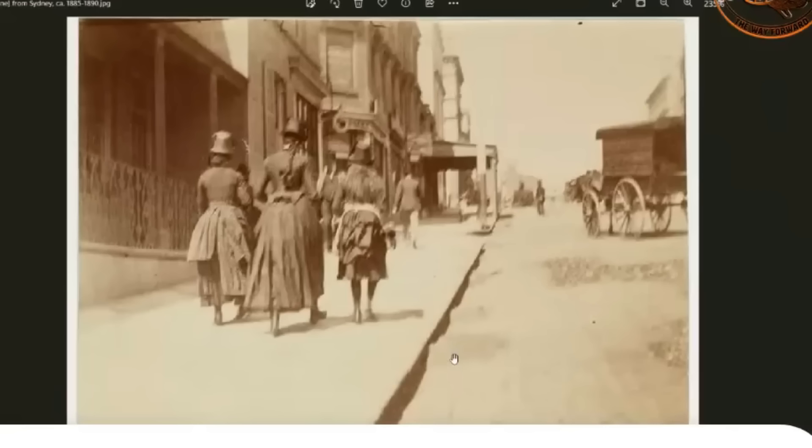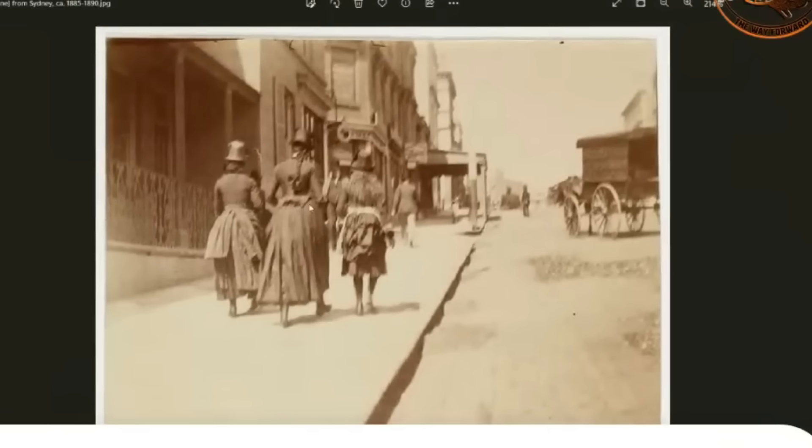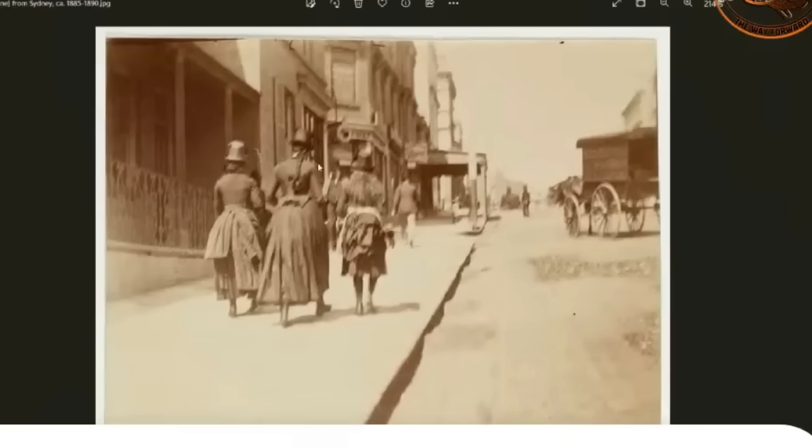Check out what these ladies are wearing — like full Edwardian, is that what we call it, sort of fashion — and this is in Australia. You know, even in Sydney in winter, it's not that cold really. It's a bit chilly, but interesting fashion for a brand new colony that's still using dirt roads.